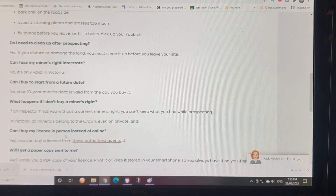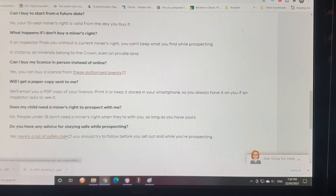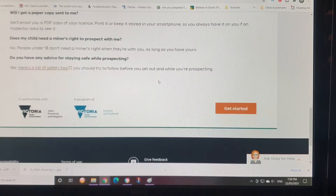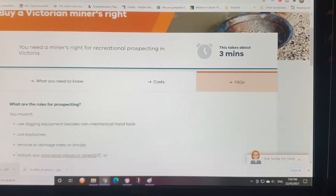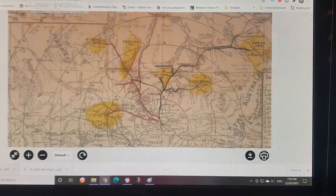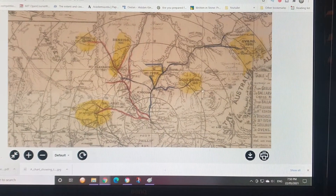People under 18 don't need a license. You can buy a license from other people, and there should be a PDF showing where you can actually go and dig. I'll cover that in another video. This here is a good map.